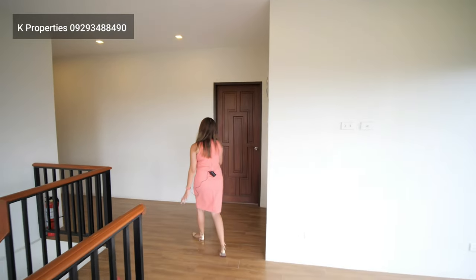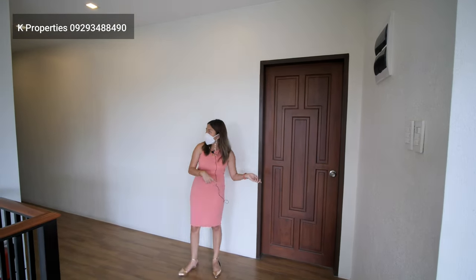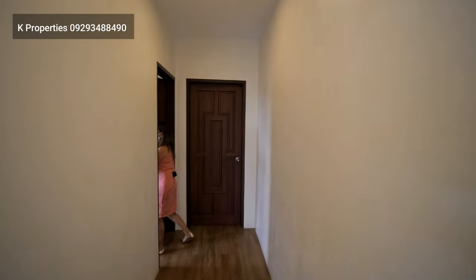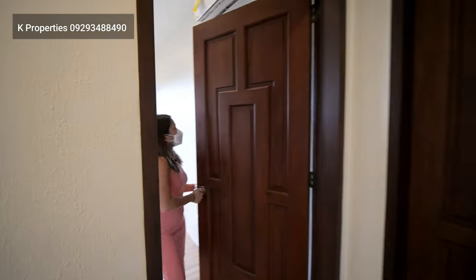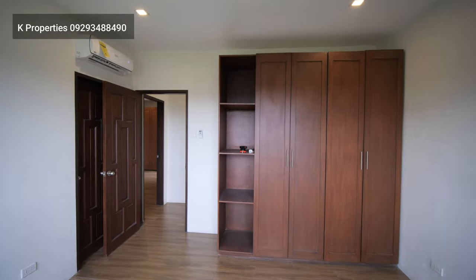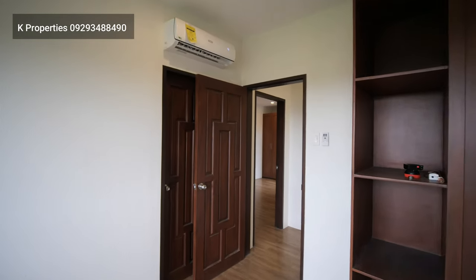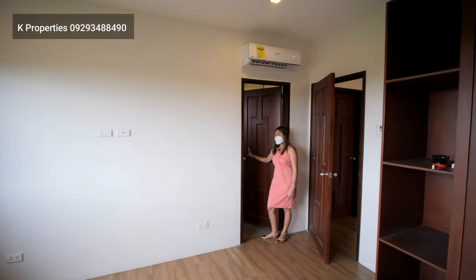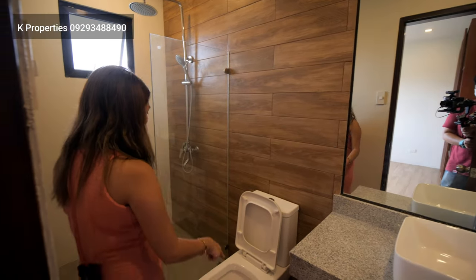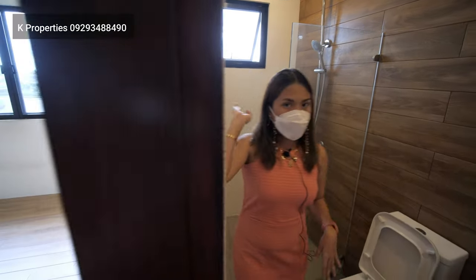On the second floor, we have three bedrooms. This is the master's bedroom, but before we go there, let us check first the two bedrooms. This is your first bedroom. All bedrooms have a closet included, a 1.5 HP split-type air con, and each bedroom has an en-suite toilet and bath. You have your sink, vanity mirror, a toilet bowl, and a rain-type shower, plus a window for ventilation.